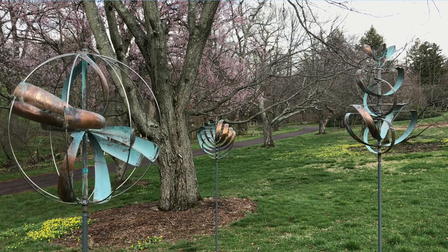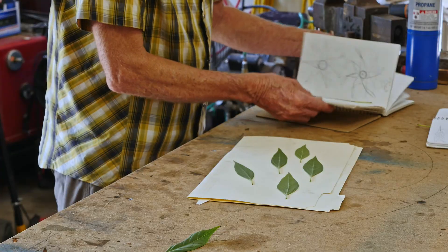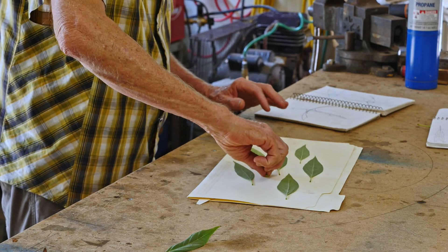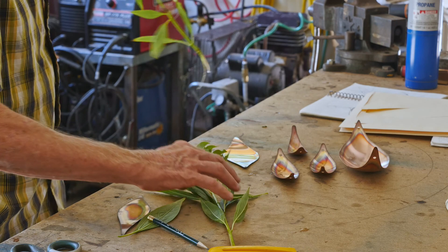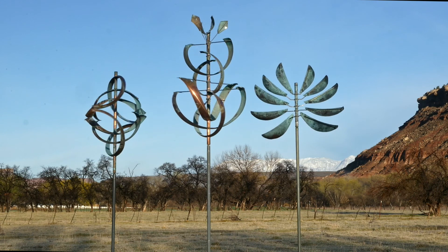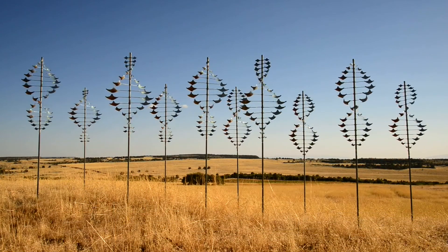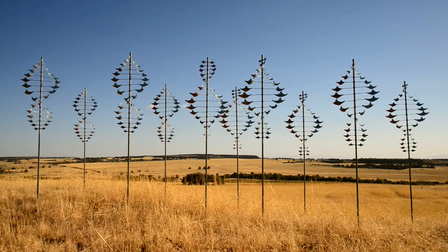Arboretums and botanical gardens are the ideal home for my work. I find that the work is the most comfortable in this setting. The work comes from plants, and to return to an environment where plants are the focus, the work just seems to be at home. What I like people to take away from the work is whatever they take away. It's a personal thing.